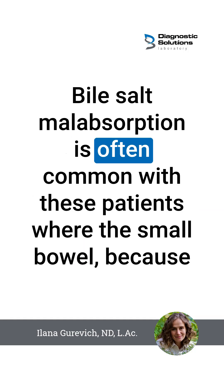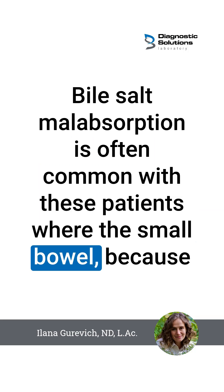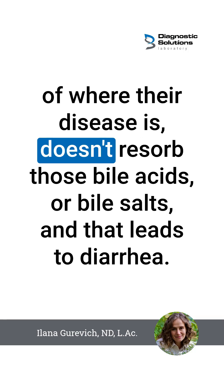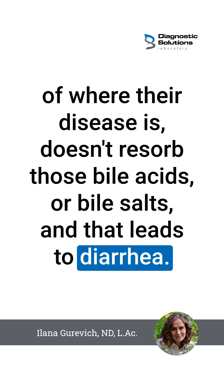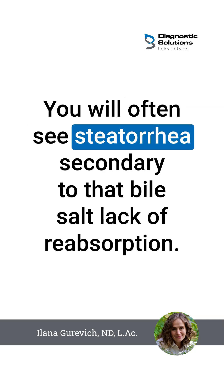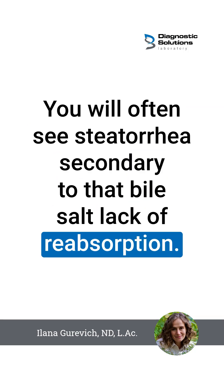Bile salt malabsorption is often common with these patients, where the small bowel, because of where their disease is, doesn't resorb those bile acids or bile salts, and that leads to diarrhea. You will often see steatorrhea secondary to that bile salt lack of reabsorption.